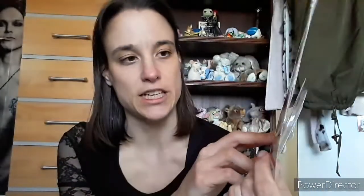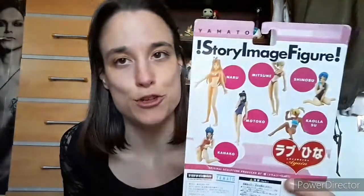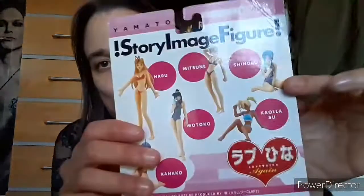Here are the other figures in the collection you can collect: Naoru, Mitsune, Motoko, Kaneko, Koalosu, and Shinobu. The female anime figures do look quite graphic, as is typical for the genre. Shinobu looks really cute.